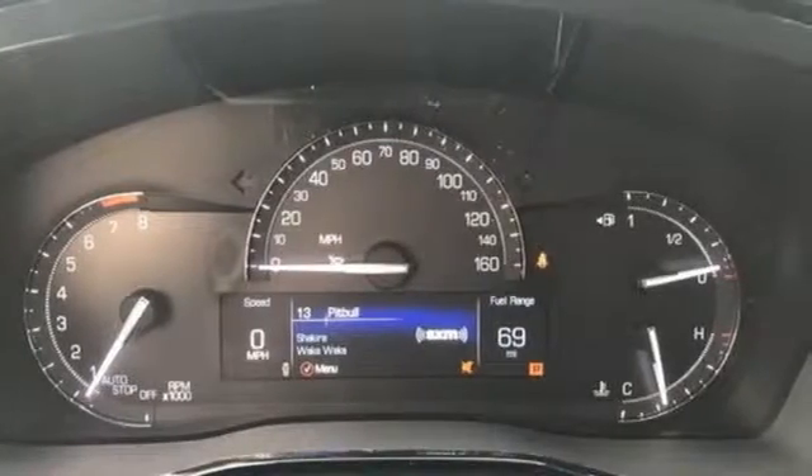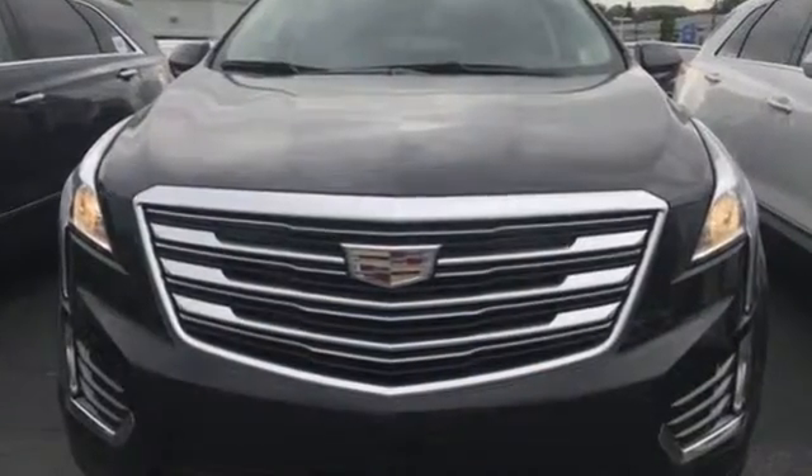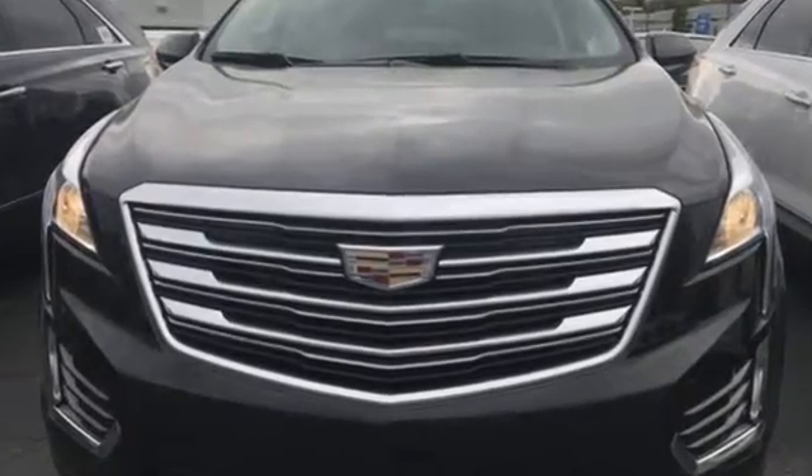Cadillac embodies a passion for performance, craftsmanship and innovation. You'll never know until you try. Test drive it today.